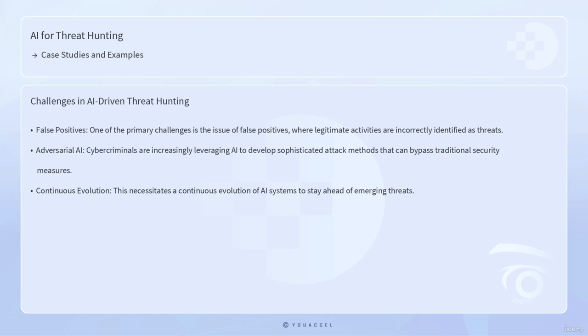Despite the significant advancements and successes of AI in threat hunting, challenges remain. One of the primary challenges is the issue of false positives, where legitimate activities are incorrectly identified as threats. False positives can overwhelm security teams and divert attention from genuine threats. To address this challenge, AI systems need to be continuously refined and trained on diverse data sets to improve their accuracy. Another challenge is the potential for adversaries to use AI techniques to evade detection, as cyber criminals are increasingly leveraging AI to develop sophisticated attack methods that can bypass traditional security measures, necessitating continuous evolution of AI systems.